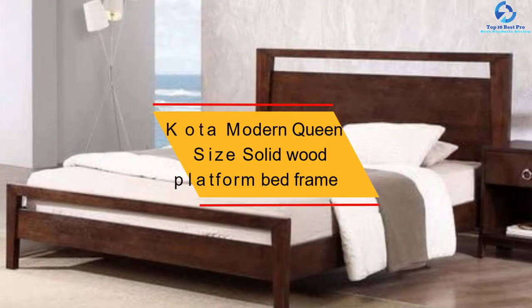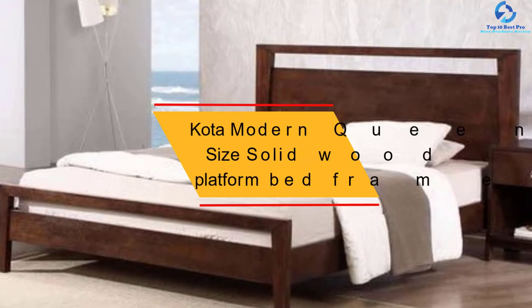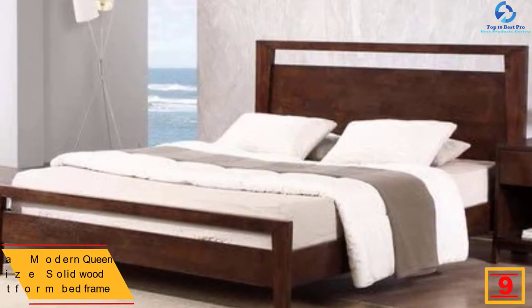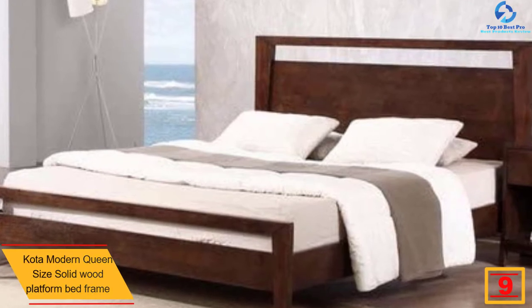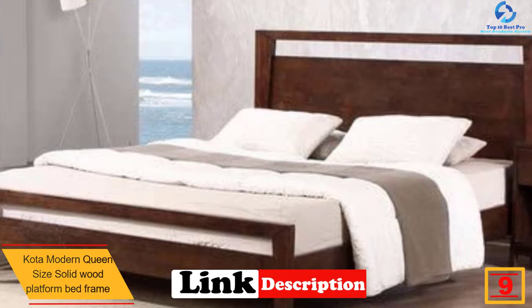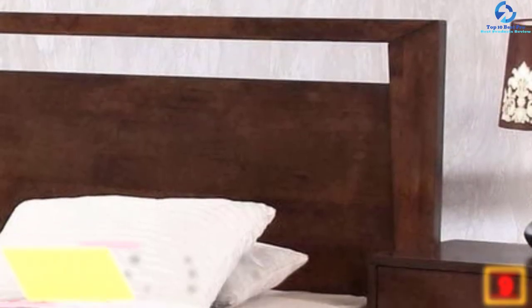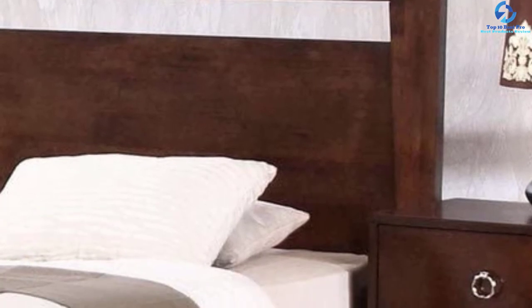At number nine, we have the Koda modern queen size solid wood platform bed frame. This product will make you comfortable on your bed since it has various features such as a footboard to rest your feet, a headboard to make your head comfortable, and a support stand to make it strong. This product is also durable enough to be used for many years to come.